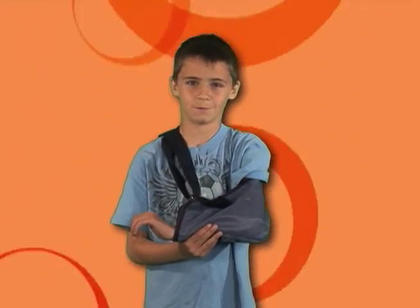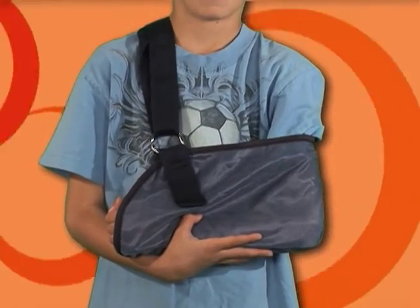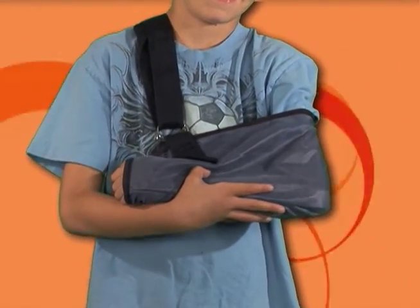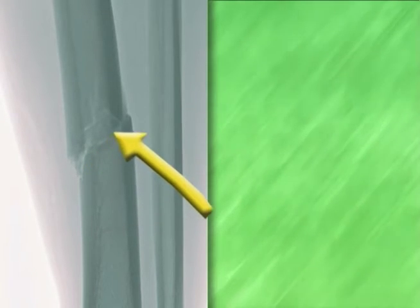Bones are strong, but they can break. But bone is living tissue, so soon after someone breaks a bone, new bone cells begin to form. Within a few days, spongy bone tissue fills the space between the broken ends of bone. Over the weeks that follow, the spongy tissue hardens until the break is completely healed.